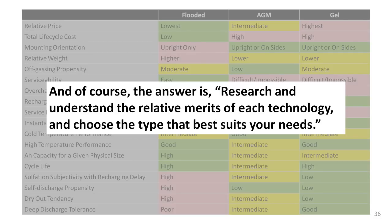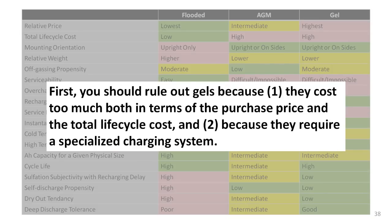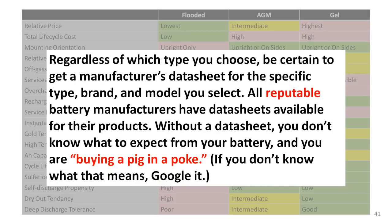So there are the pros and cons of flooded, AGM, and gel lead-acid batteries. What's your choice? If you want more of my opinions, here goes: just forget about gels. Pick AGMs if your batteries can't be placed on their bottoms and must be kept inside without venting. If you will do the small amount of regular maintenance required, buy flooded batteries; otherwise, just get AGMs. And here's one more piece of advice: get a data sheet for every battery you are considering buying, study and compare the data sheets — it's the only way to know what you're getting for your money.